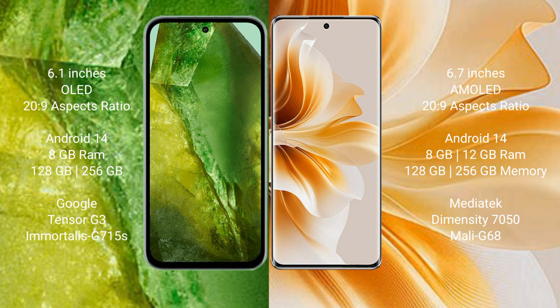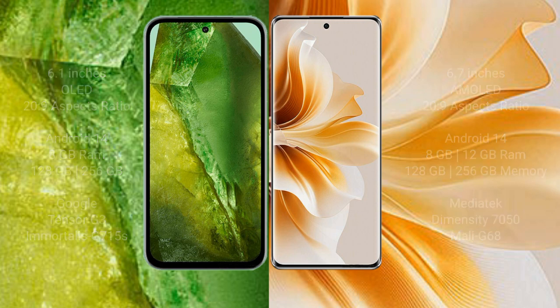Google Pixel 8a comes with 8GB RAM and 128GB or 256GB internal storage, with a Google Tensor G3 processor and GPU designed at 15nm. OPPO N11 comes with 8GB or 12GB RAM and 128GB or 256GB internal storage, with a MediaTek Dimensity 7050 processor and Mali-G68 GPU.